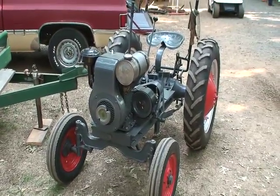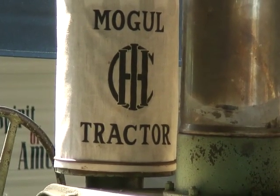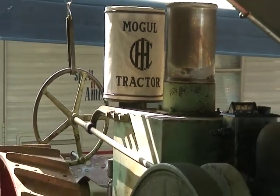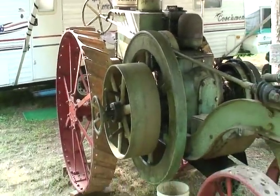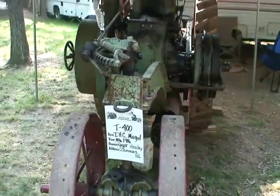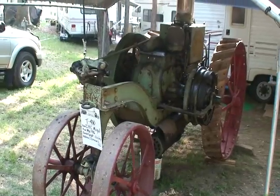Some of you will probably recognize that logo. This is a Mogul International Harvester, 1916, with the big hit and miss engine on it.